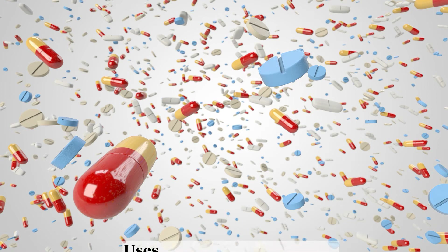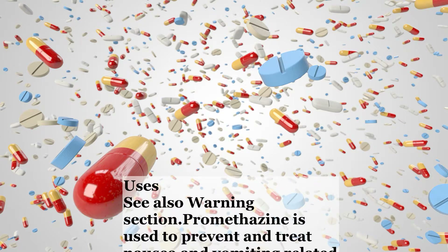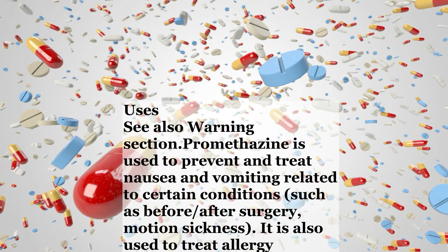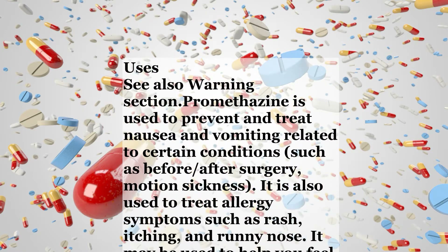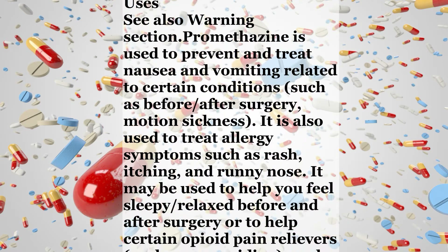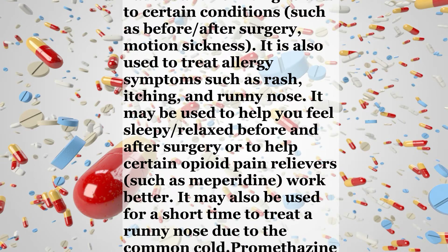See also Warning section. Promethazine is used to prevent and treat nausea and vomiting related to certain conditions such as before and after surgery and motion sickness. It is also used to treat allergy symptoms such as rash, itching, and runny nose. It may be used to help you feel sleepy and relaxed before and after surgery, or to help certain opioid pain relievers such as meperidine work better.